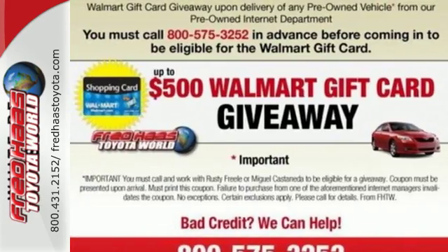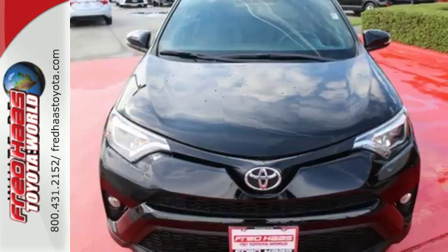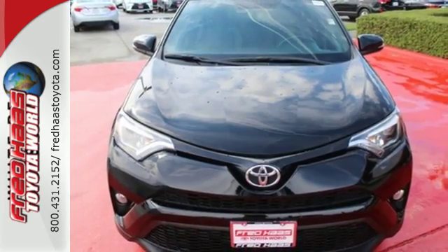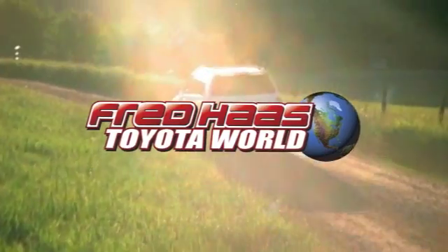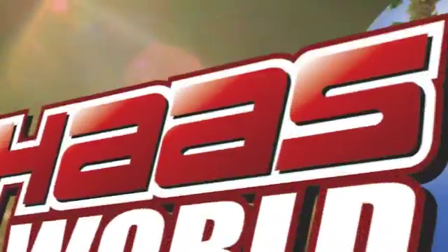Expand your horizons with this 2016 RAV4. Stop by for a test drive. Fred Haas Toyota World has been a hallmark of our community for more than 40 years. Easy to find on I-45 North at Louetta, just two miles north of 1960.